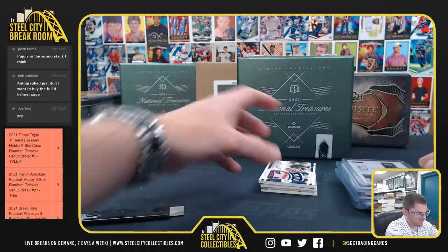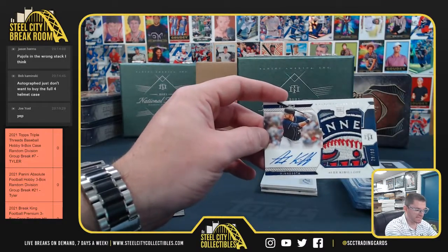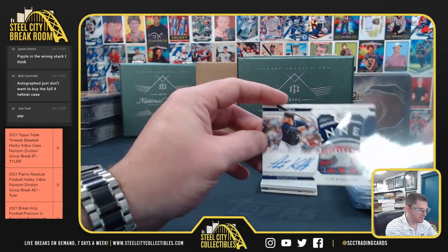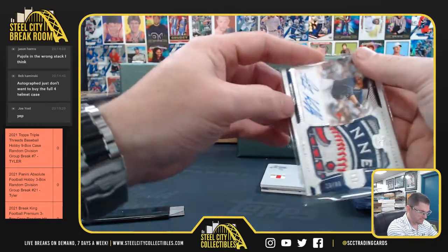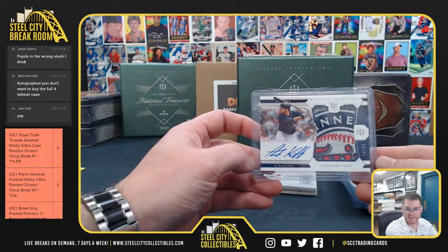And from right down the road, Alex Krylov, 29 of 99. Part of that shoulder patch logo. Nice hit, Joe. That's a nice patch on that. Alex Krylov.